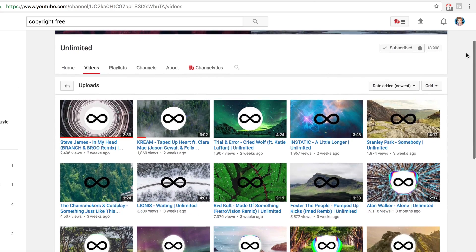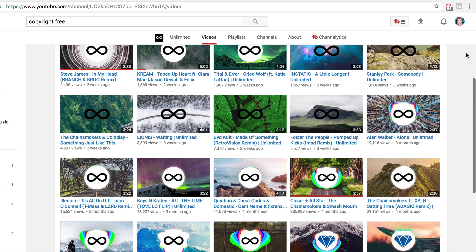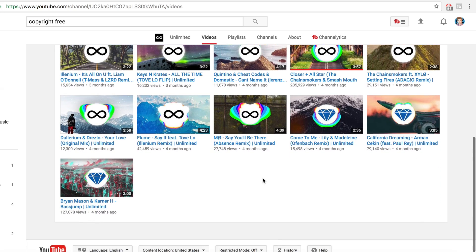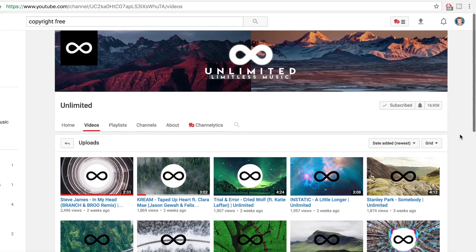I actually discovered these guys more recently, maybe around a week ago. They're called Unlimited, sitting at 18,000 subscribers. Their music is usually songs that have been recreated and posted as a remix. The songs on this channel are usually not as slow as you might think, so if you're looking for really high, upbeat, cool songs to use in your videos, this is a great source. If you subscribe to all of these channels, you should be okay with finding the song of your choice.